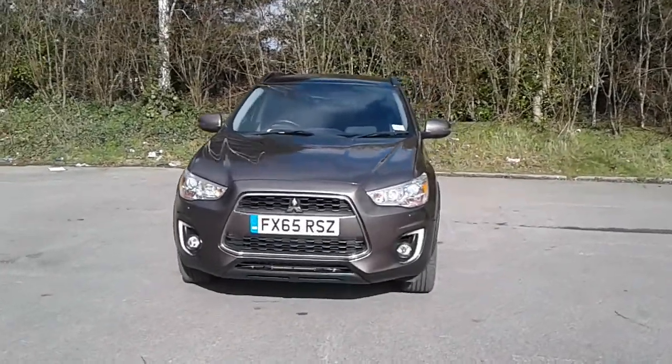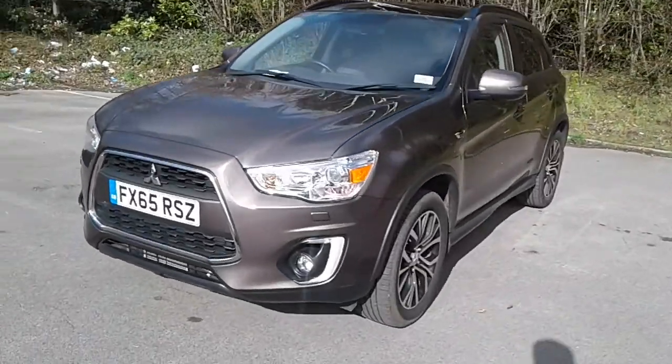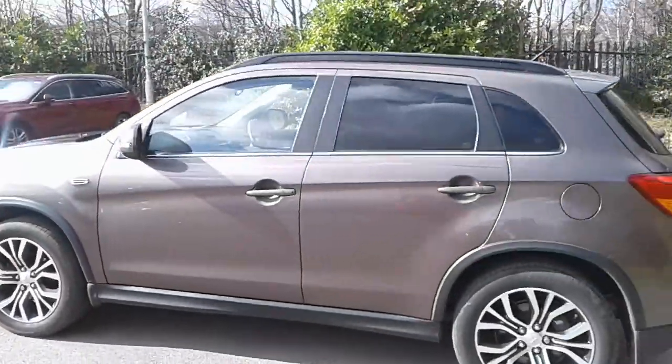Welcome to Pentagon Lincoln at Tritton Road. Here we have a 65 plate Mitsubishi ASX. It does come fitted with daytime running lights and front fog lamps, 18 inch alloy wheels, and privacy glass.